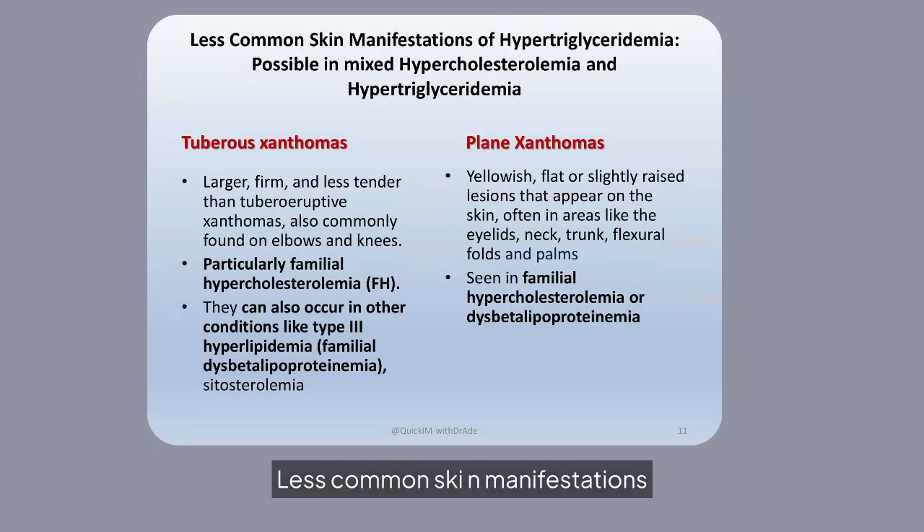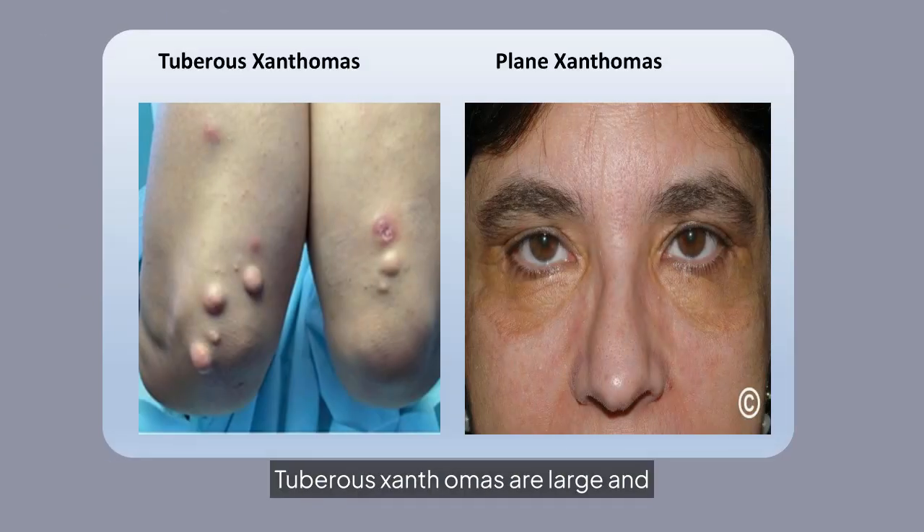Less common skin manifestations of hypertriglyceridemia include tuberous and plain xanthomas. These can occur in conditions like familial hypercholesterolemia and dysbetalipoproteinemia. Tuberous xanthomas are large, firm, elongated nodules most commonly found over the extensor surfaces of joints such as elbows, knees, and buttocks, while plain xanthomas appear as flat or slightly raised lesions, often around the eyes.